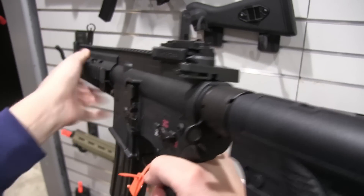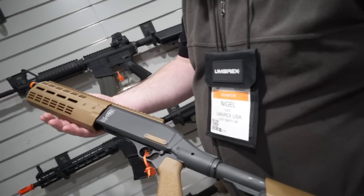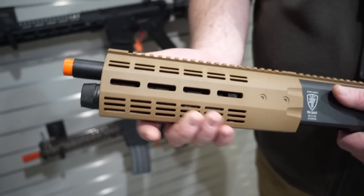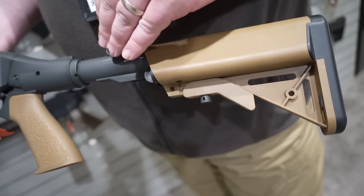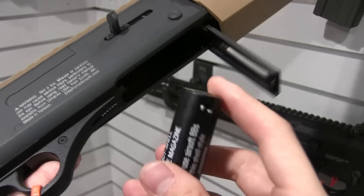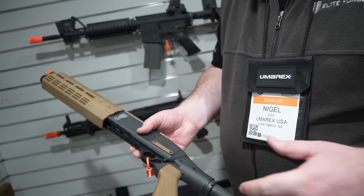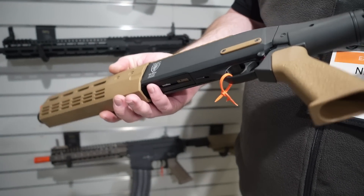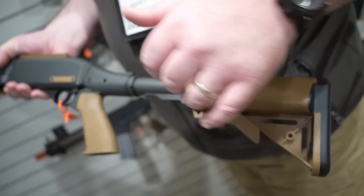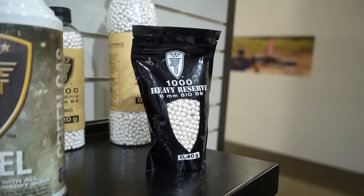The Elite Force tri-shot shotgun — new for 2022, should be available by mid-summer. Full metal receiver, fixed M-LOK style front hand guard, and no pumping involved because it's CO2. A 12 gram CO2 goes in the buffer tube, and with every trigger pull in semi-auto it shoots three BBs at a time. It takes your standard spring-type shotgun shell magazine — 10 shots per shell, 30 round shell. Retail is going to be around $250. You can put your favorite M4 stock on it and change out the pistol grip, plus there's a rail along the top.